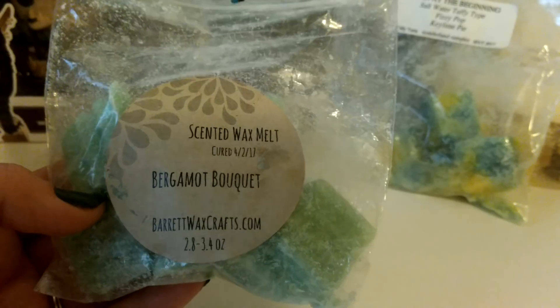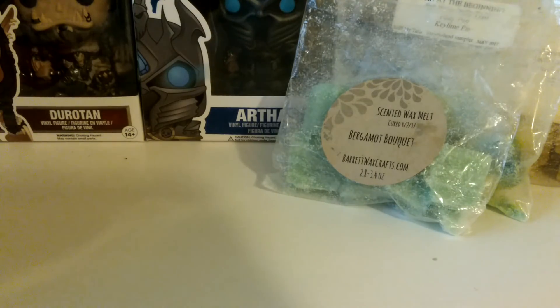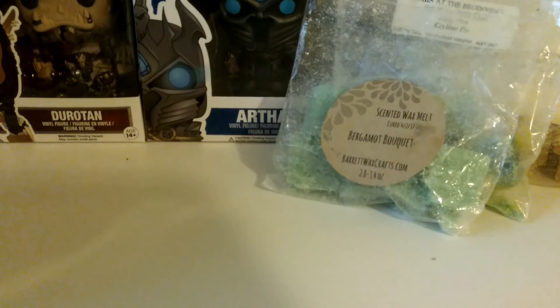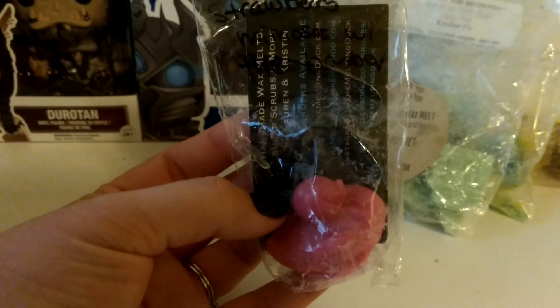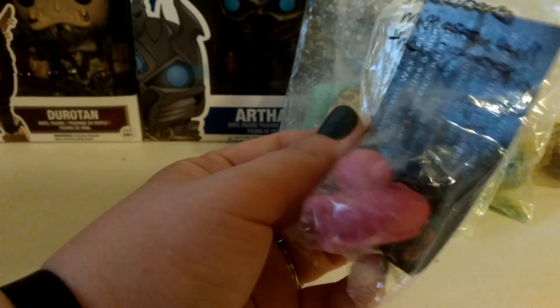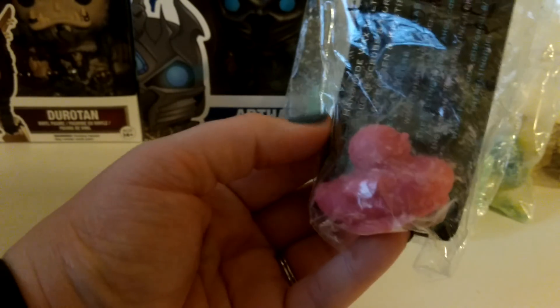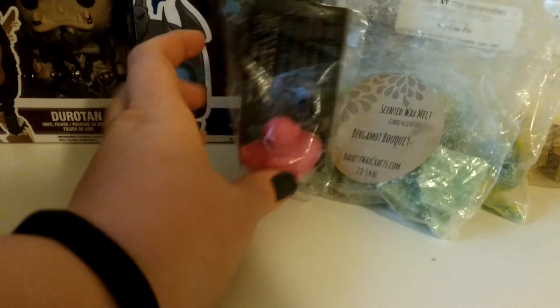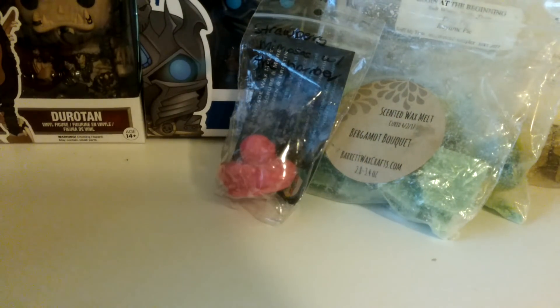This one is Barrett's Wax Craft Bergamot Bouquet. I melted some of this — I believe it was in my living room. It's just like a floral scent which is not my favorite anymore, but I have a couple of these so I'm just trying to get through them. This was a sample from the Melting Duck — Strawberry Mimosas with the Barber — it's a really cute rubber-ducky-style wax. This was a really nice scent, very strawberry. I'm not sure I would have known it was also a barber shop scent if they hadn't told you.